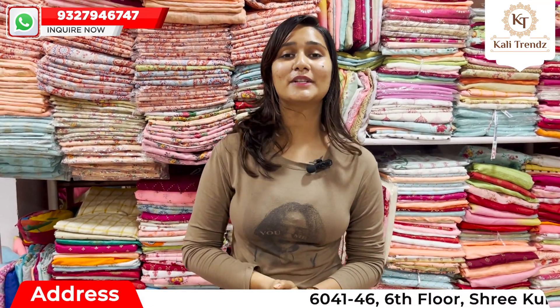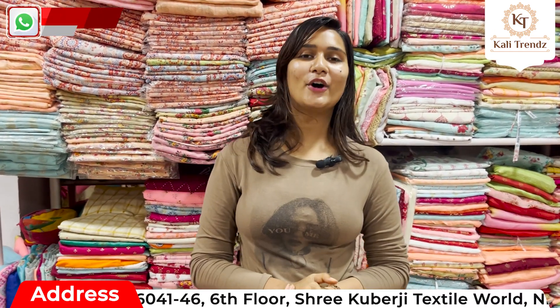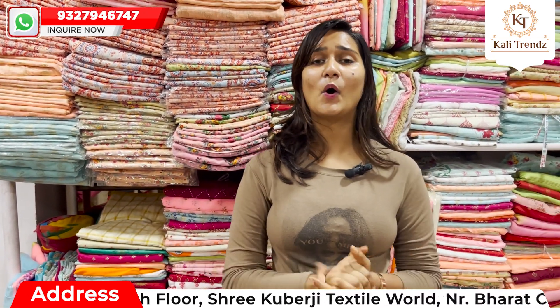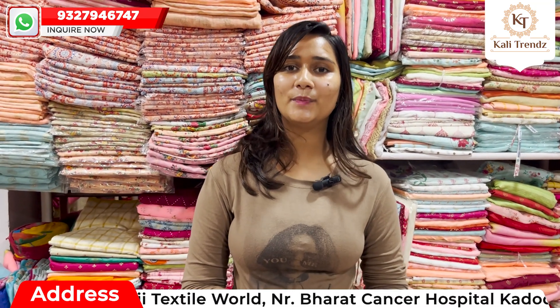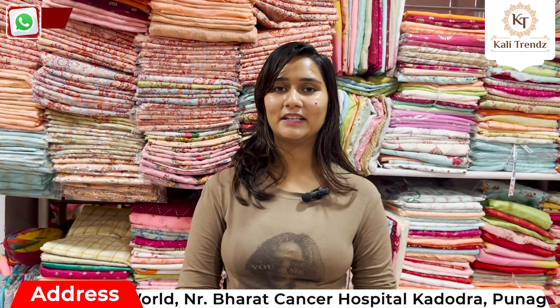Hello everyone, I am Shivani Jain from Kali Trends. Friends, if you look at saree varieties and you want a very good collection and a designer variety at a very reasonable range, welcome to Kali Trends, where you will get to see beautiful and beautiful varieties.